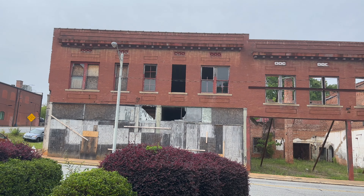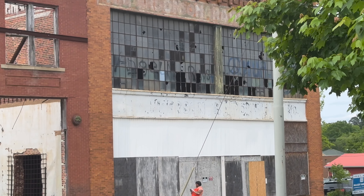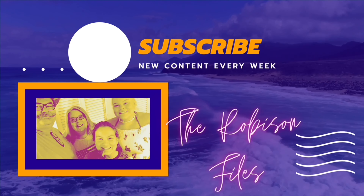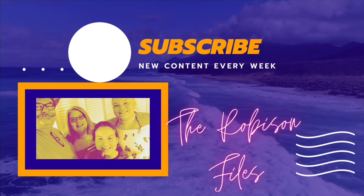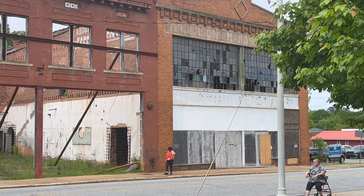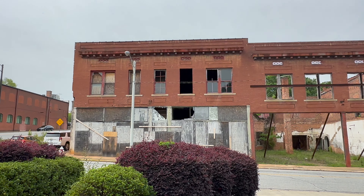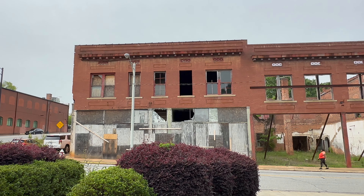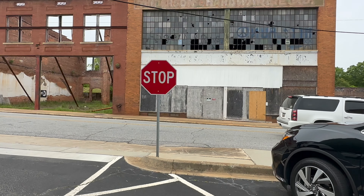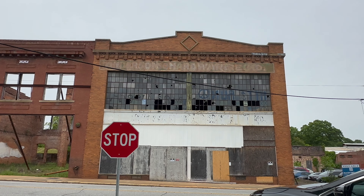I think this area of Anderson was once really thriving. This whole building is gutted, but you can see right there — it's hard to see, but it says Anderson Hardware Company. Look at all that. But this is one of several buildings that are around here like this. Buildings today just don't have the character older buildings like this do. Kurt pointed this out — you can really see where it says Anderson Hardware Company.